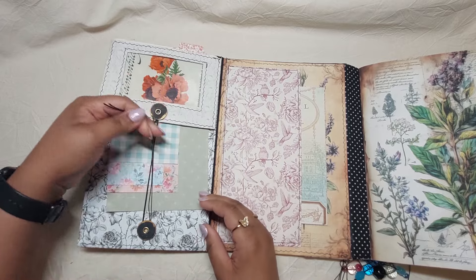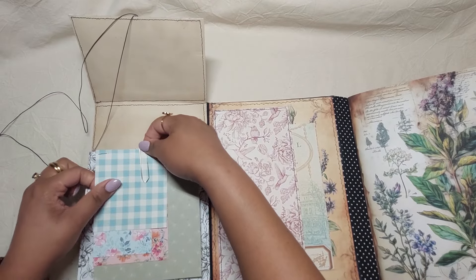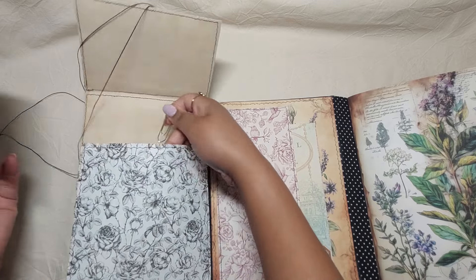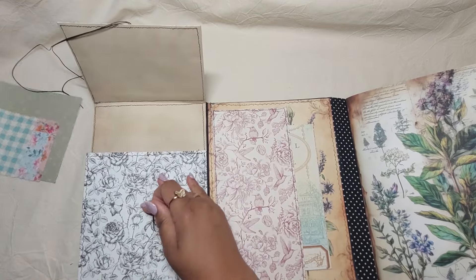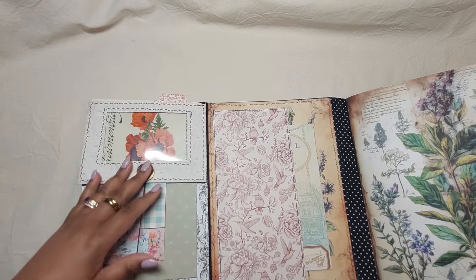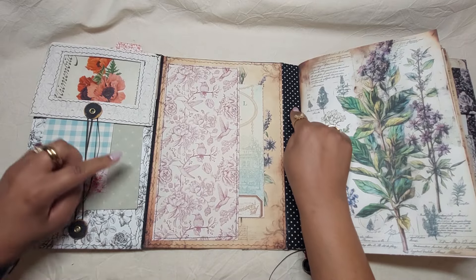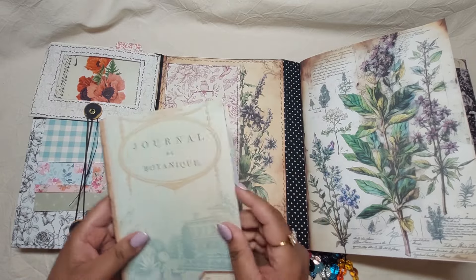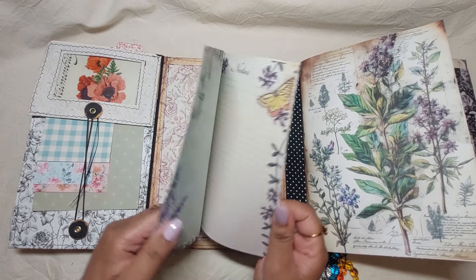Then we open this and we just have a collection of some cardstock here. This is an accordion pocket that can be filled with goodies and memories. You can see a bit — actually a lot — of the black and white theme used in here, and this is a large tuck spot or pocket with some more journaling space related to herbs and plants.